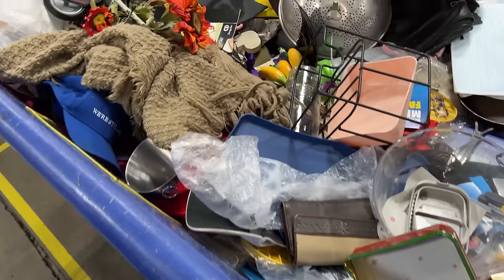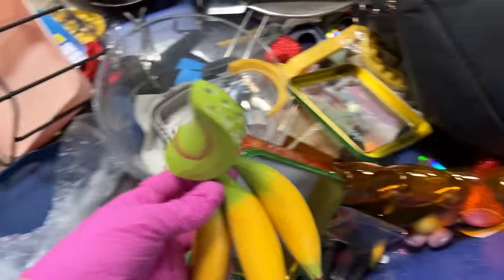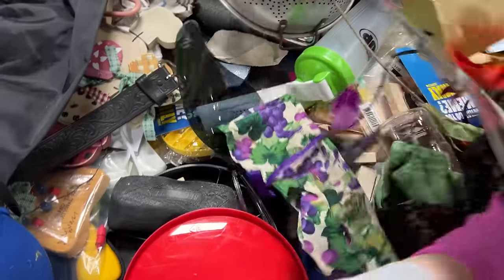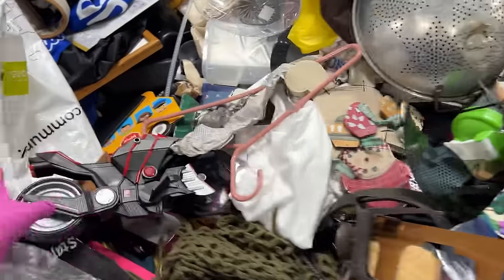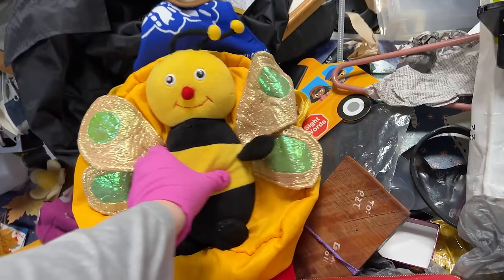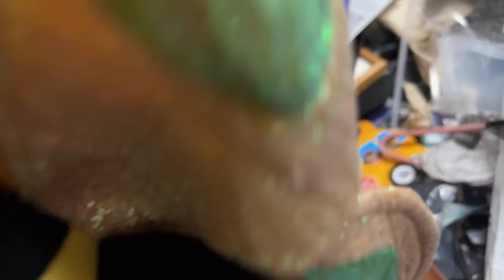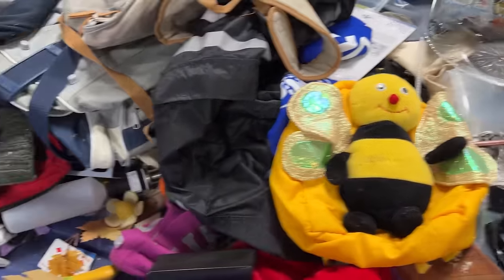Alright, some bananas. What a cute bumblebee bag! There's a strange, like, oil scent to it. It's not in the best condition, either.